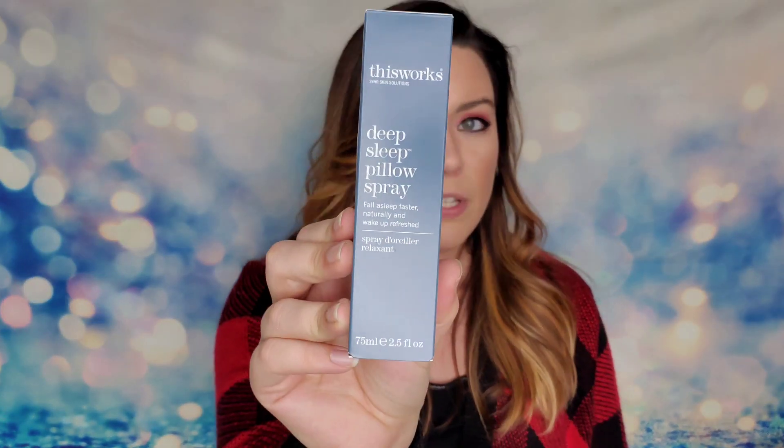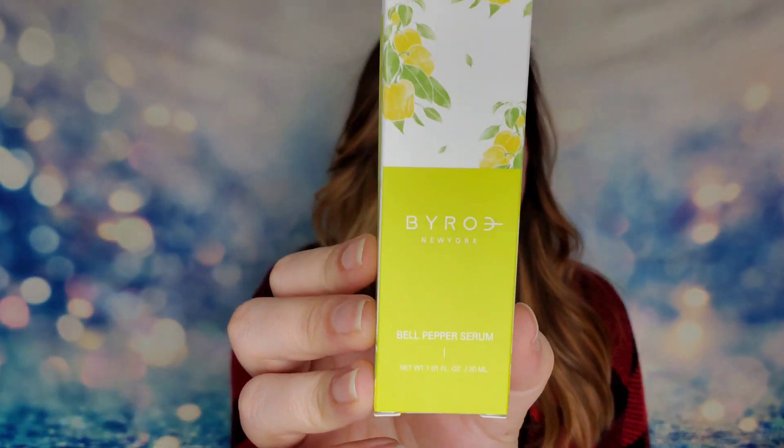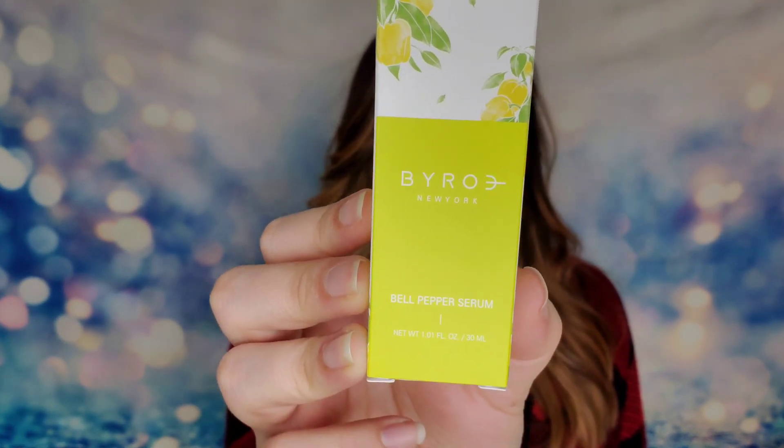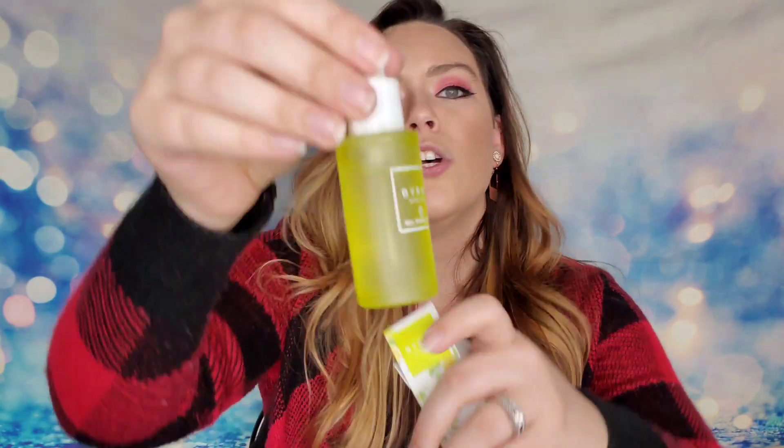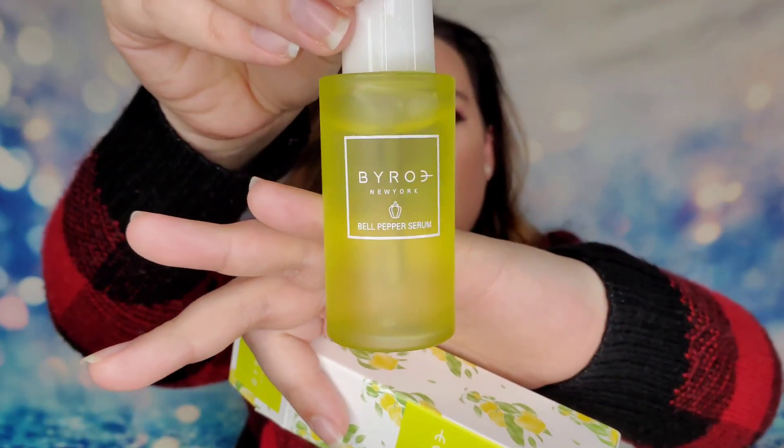Next I have from Biro, this is a Bell Pepper Serum — a cruelty-free product. This serum is a fast-absorbing fluid that intensely hydrates and retains moisture for healthy-looking skin. I think it's funny how there are all these different vegetables and fruits being used in skincare. It doesn't surprise me that they chose a bell pepper, but who would have thought a bell pepper would end up in your skincare? I think that's crazy.